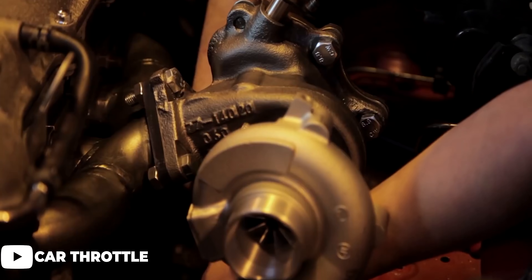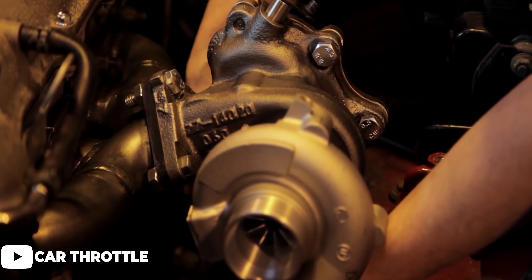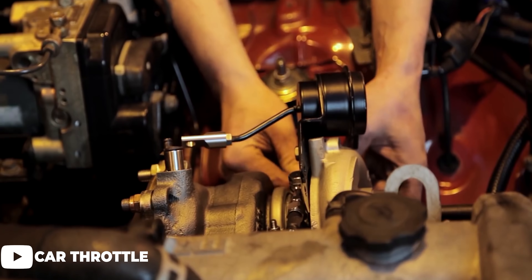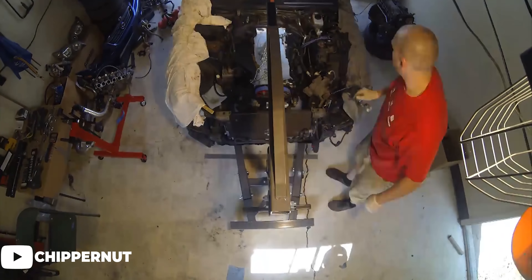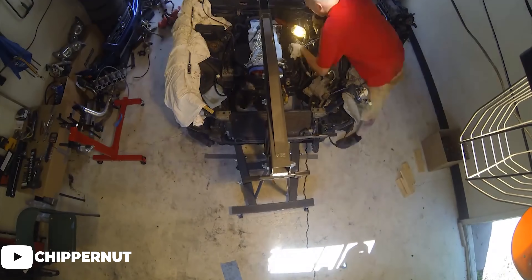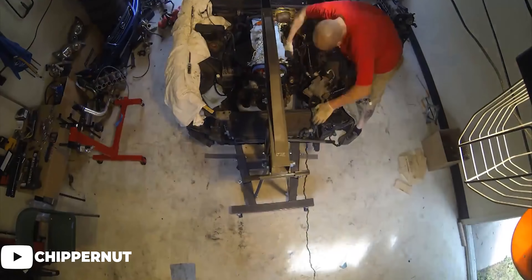Going along with that, another thing to keep in mind is that if the car has a lot of work done to it — like the engine, for example — there's a chance that some corners may have been cut to save money, which is always a little bit scary. It's not something that's crazy common, but it does unfortunately happen. Whether it was all DIY work and the owner's first time diving into that part of the car, it can be a scary thing because it's not always something visible just by looking at the car.